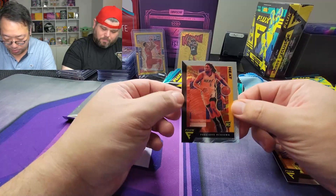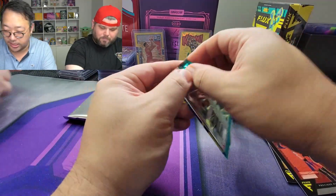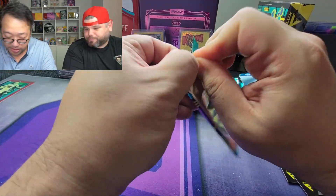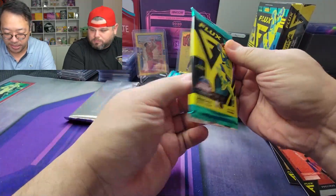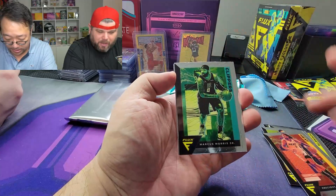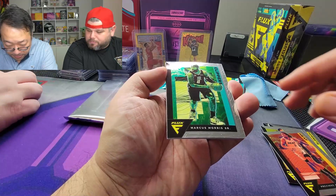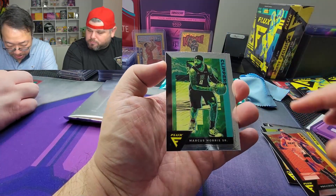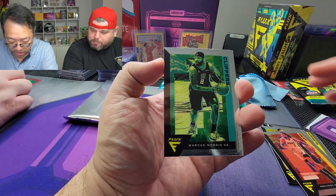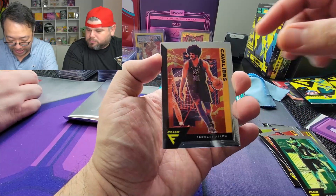We've got RJ Barrett and a Precious. Let's see if we can get something super cool. I heard centering on these cards could be a problem just because of how massive the borders are. Maybe the edges are going to be an issue too. Marcus Morris, you got Jared Allen.